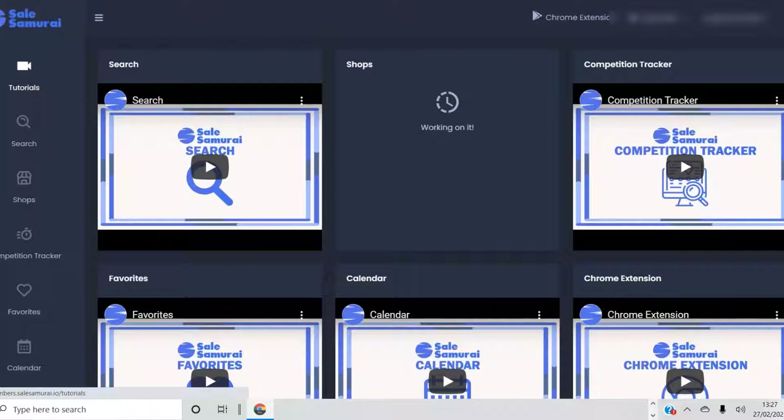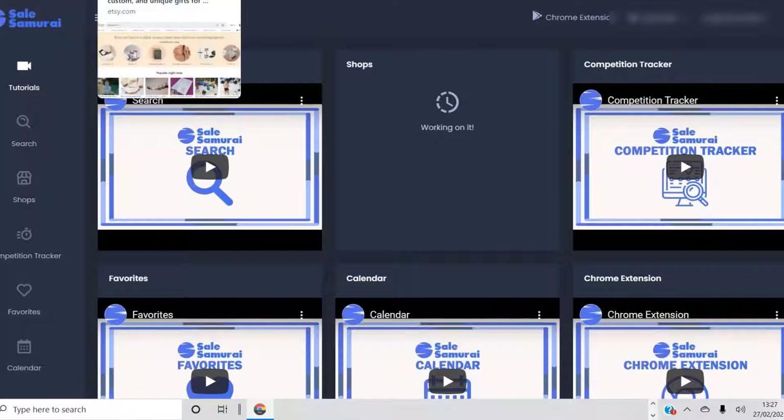It's from the same people who created BookBolt for KDP. They offer a free trial — you can try it for 3 days for free. If you want a discount, just check my description box; there is a discount code for you as well.